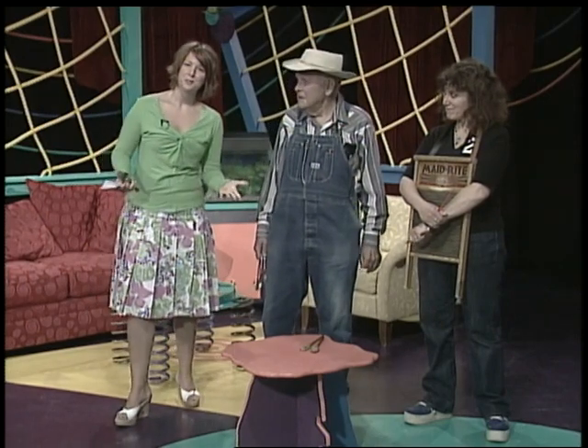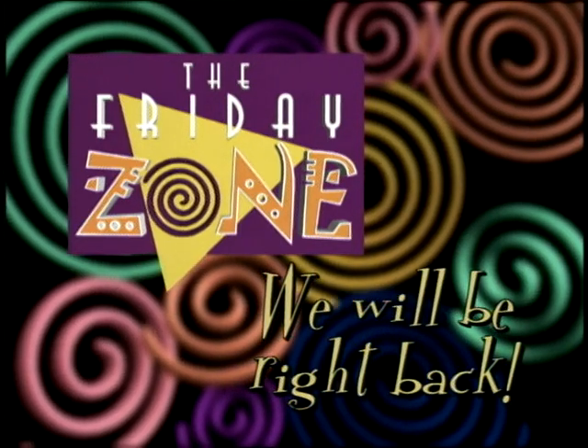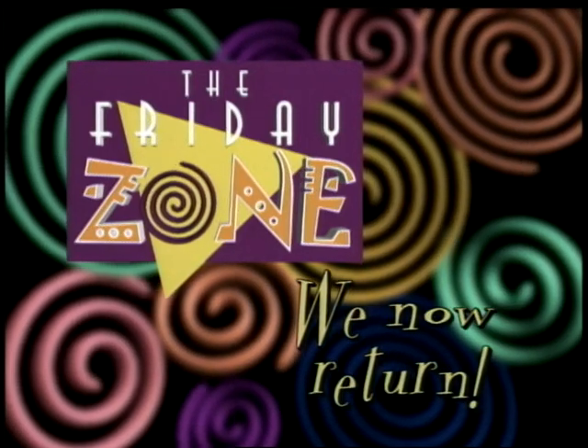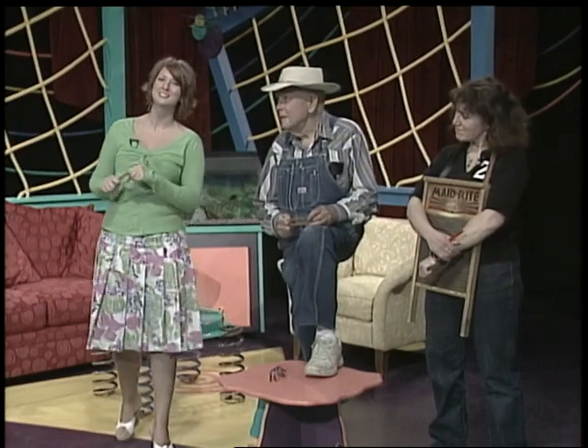Coming up next is our Spotlight Show. This week, watch a great episode of Clifford. And after the show, I'll see you back here in The Zone. The Friday Zone will be right back after this great show. Welcome back to The Zone. I hope you enjoyed the Spotlight Show. Well, now it's time to sign off for the day. I want to thank all of our guests who shared their musical talent, and I also want to thank you for joining me as well. I'll be here next week for more interesting adventures. Until then, remember to enjoy every day, even with the challenges that may come your way. I'll see you next time in The Friday Zone.